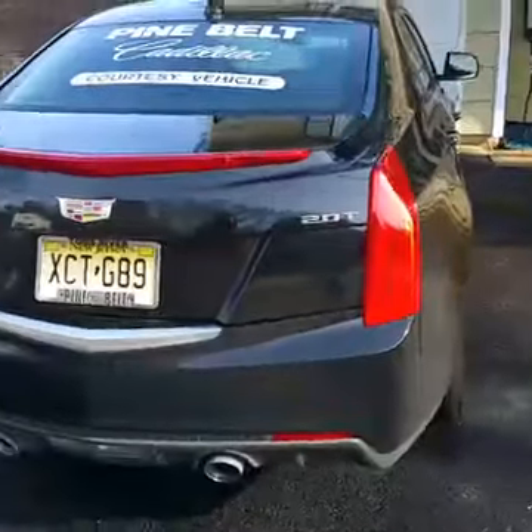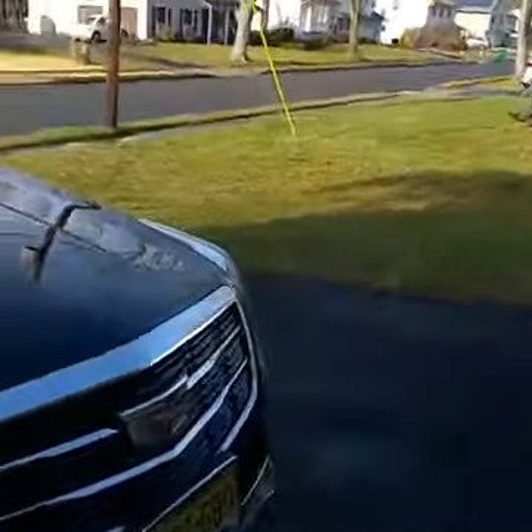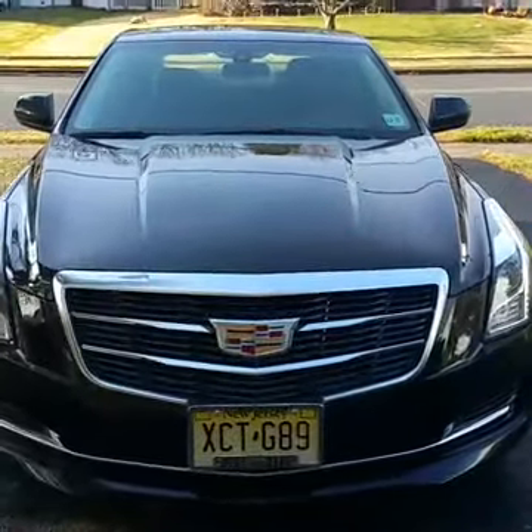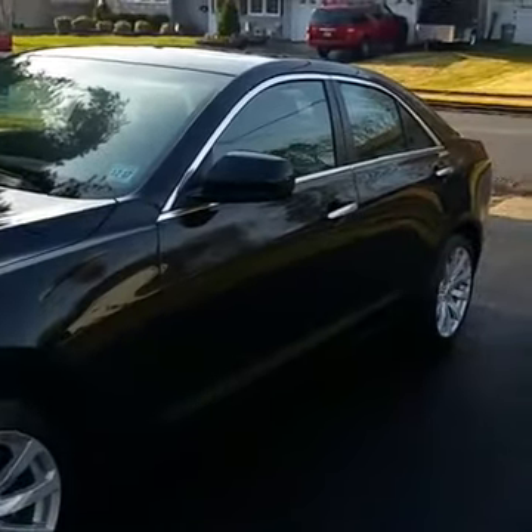It's a 2.0T. I'm going to have this car probably for the next two to three days, maybe four if they have to get a part. If I'm going to get another Cadillac, I just might trade my baby in and get this — it's sleek. Do your research — it goes with anything. If you don't know what you're trying to do, you've got two good friends: Google and YouTube.